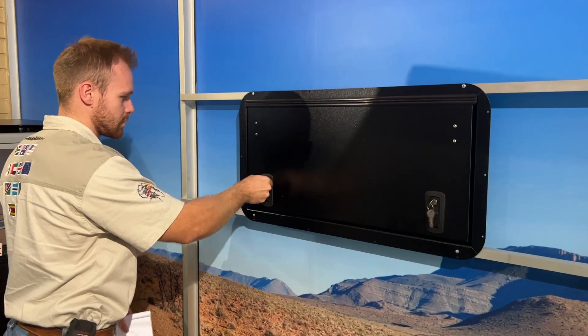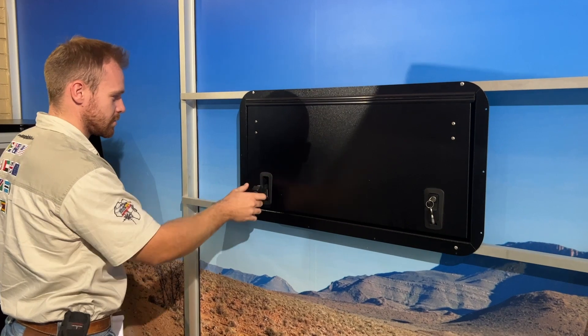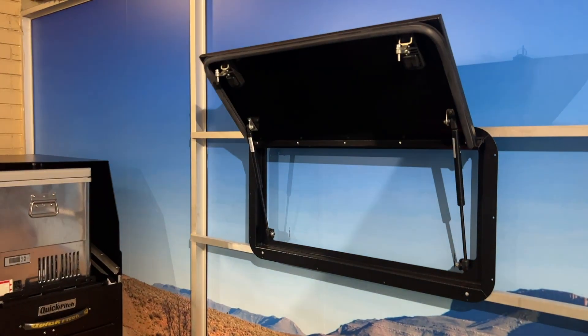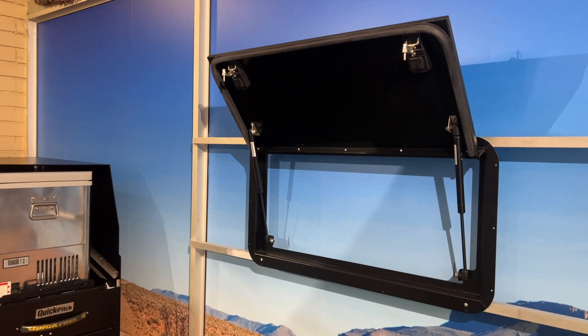If you own a Troopy, you've got to check out the products that Quick Pitch make. They do the gullwing or the windows conversion, and then the Tracks Table as well as the awnings.